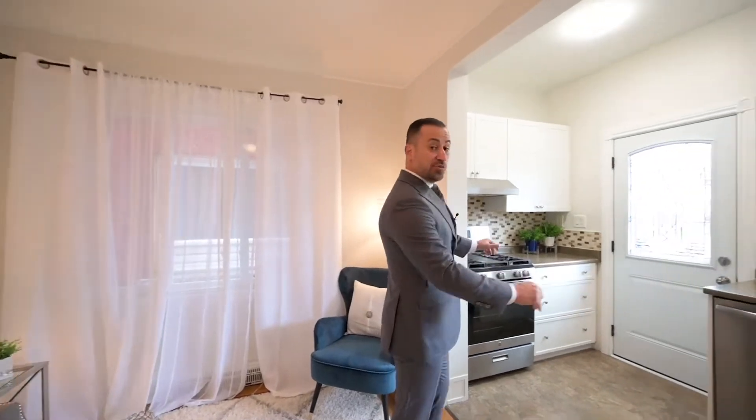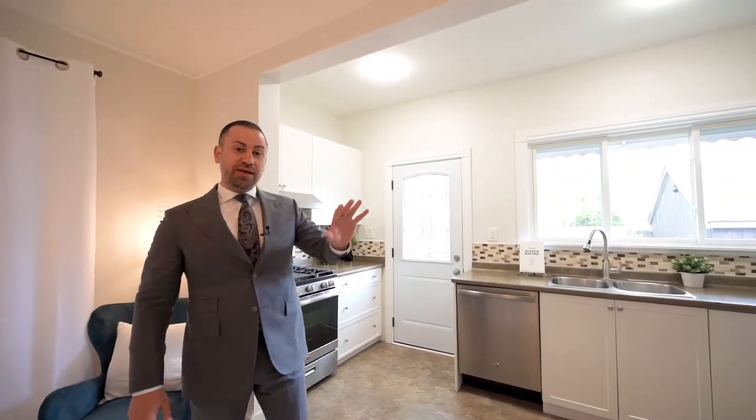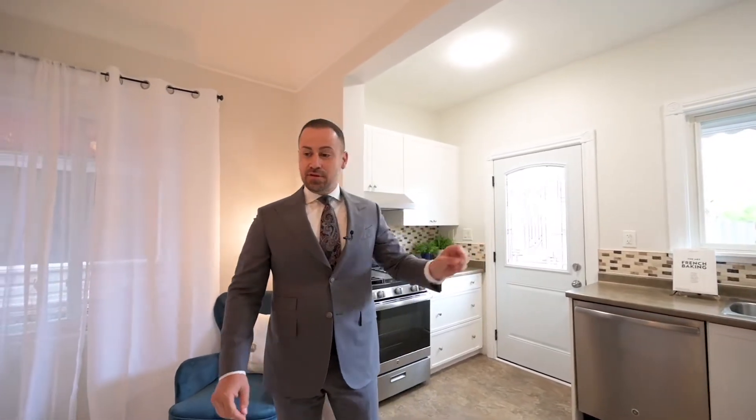This beautiful semi-detached features two bedrooms and a den, carpet-free, an upgraded kitchen with gas stove and stainless steel appliances, walkout to a privately fenced backyard, two-car parking, and we have it professionally painted.